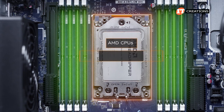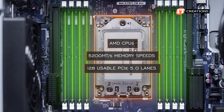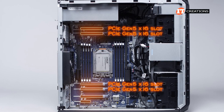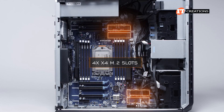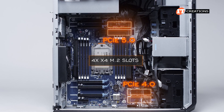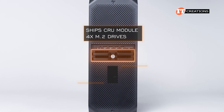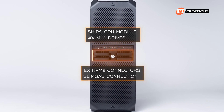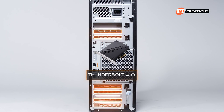All AMD CPUs for this platform deliver 5200 MT/s memory speeds and 128 usable PCIe 5.0 lanes. PCIe slots are a mix of mostly x16 Gen 5, with a single Gen 4 x16 slot and one x4 slot. There are also 4x M.2 slots on the system board — two PCIe 5.0 and two PCIe 4.0. Additional I/O controllers and Thunderbolt 4 support via PCIe slots are also optional.